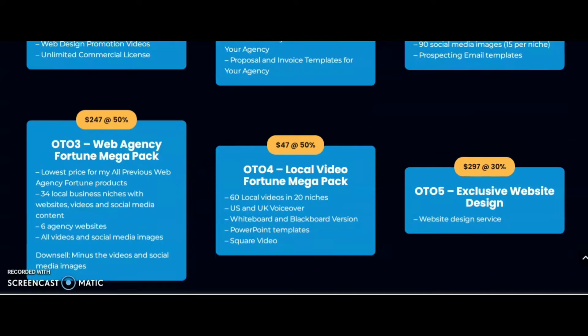OTO 3 is Web Agency Fortune Mega Pack, offering the lowest price for all previous Web Agency Fortune products, 34 local business niches with websites, videos and social media content, six agency websites, all videos and social media images, with a down-sale option minus the videos and social media images.